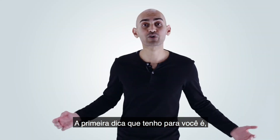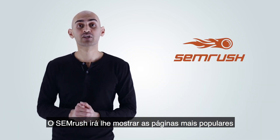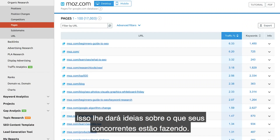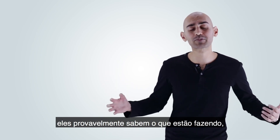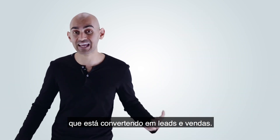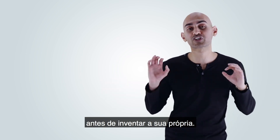The first tip I have for you is to put your competitor's URL into SEMrush. What SEMrush will show you is your competitors' most popular pages that are getting traffic. This will give you ideas of what your competitors are doing. If your competitors are bigger than you, they probably know what they're doing and they're probably going after keywords and traffic that's converting into leads and sales. So you want to look at their strategy before you come up with your own.